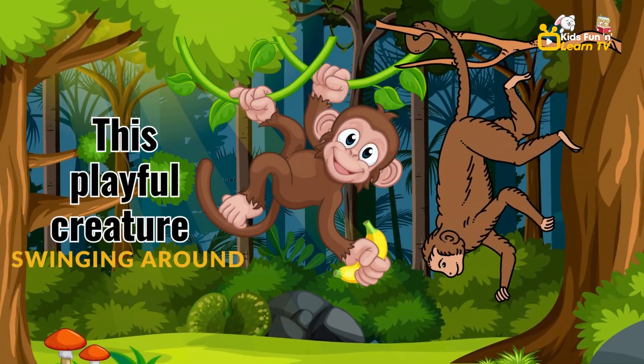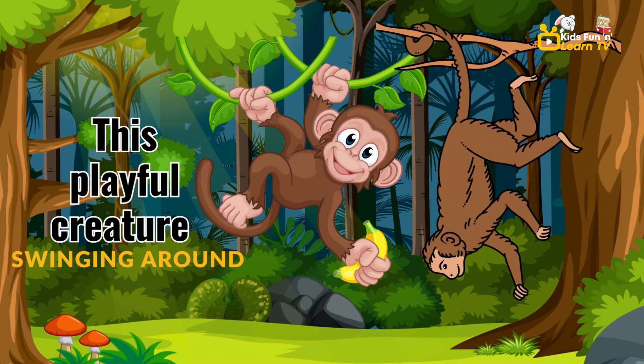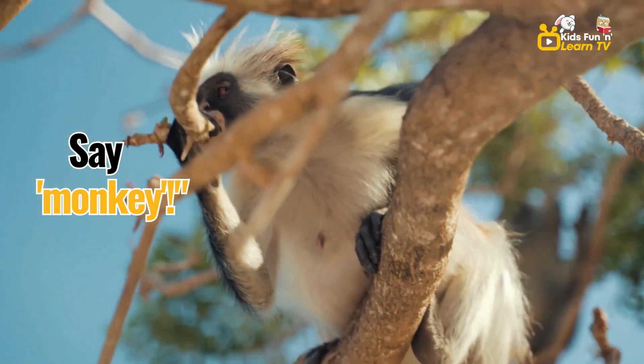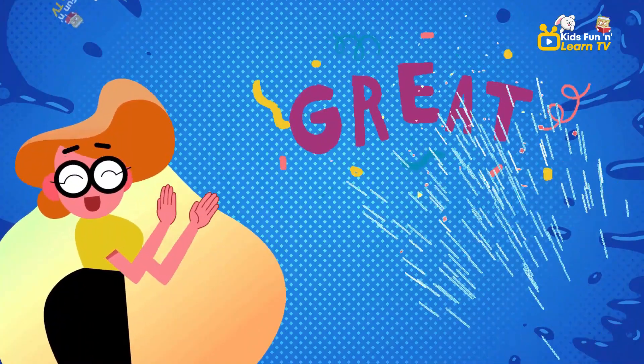In the trees, you'll find this playful creature swinging around. It's a monkey. Say monkey. Monkey. Great job.